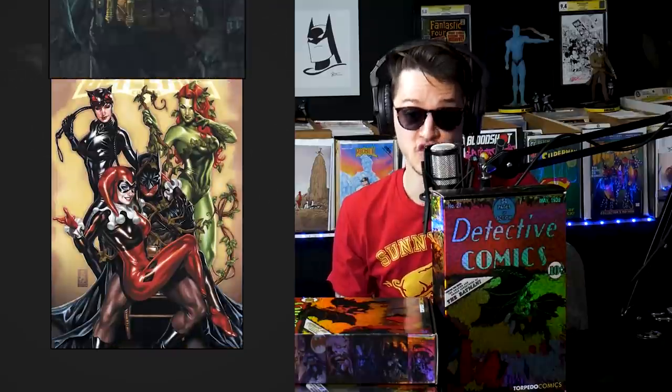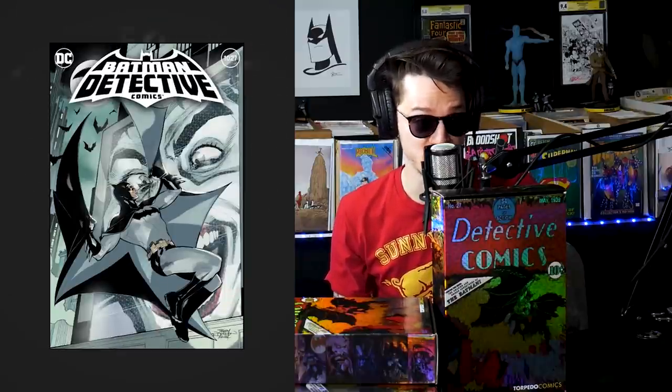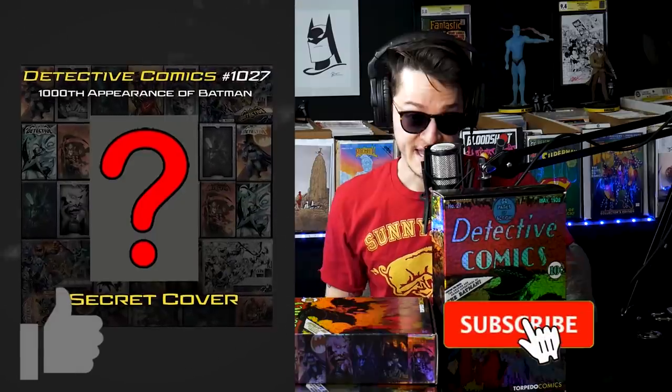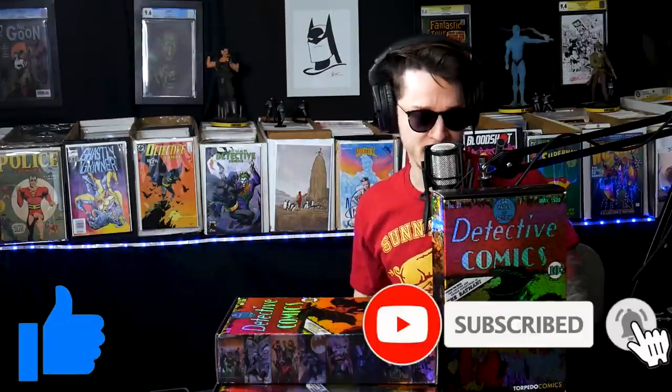All they do at Torpedo Comics is make fire. They teamed up with over nine artists to produce 27 different covers, and I'm being told there could be a secret cover that wasn't even announced — we're gonna find out in a minute. Hit that subscribe button, hit the like button — we make a lot of comic book themed content and we're gonna dig into these boxes.